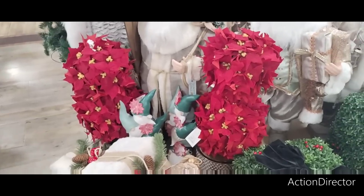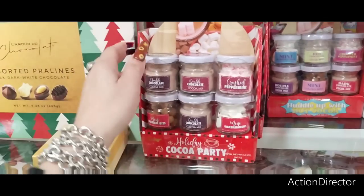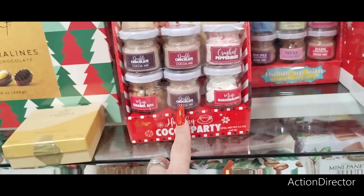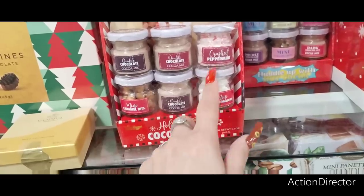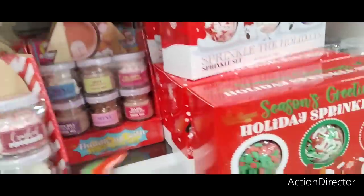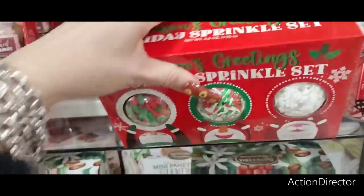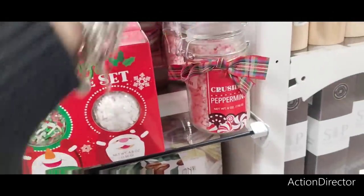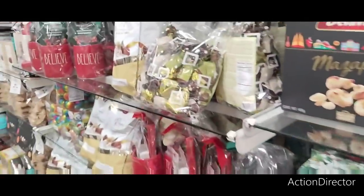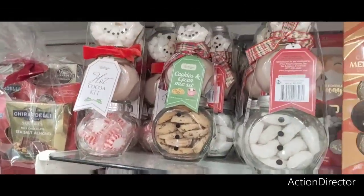Look at these poinsettia plants for $14.99 — aren't those cute? Hot chocolate charcuterie board — how cute is that! Double chocolate cocoa mix, mini caramel bits, mini marshmallows, and crushed peppermint. $16.99 — ouch. Look at the seasoned sprinkles, cute — $7.99. Ooh, crushed peppermint, $8.99. Lots of goodies! This is a cute idea — you could do this on your own.